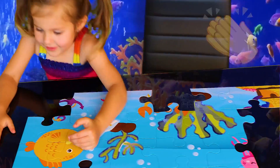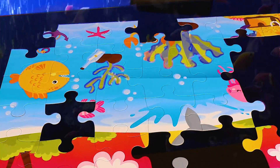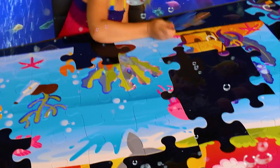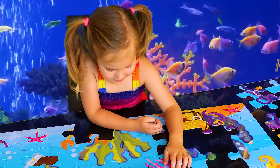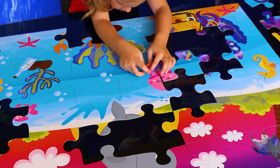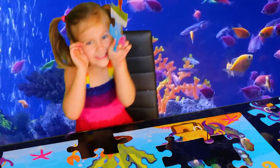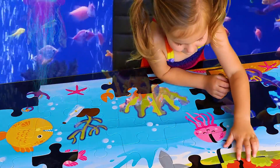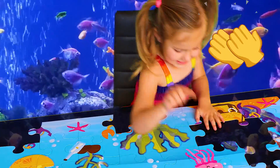It's a fish. It's a fish. It's a jellyfish, not just ready. It's a jellyfish, not just ready. It's so pretty.